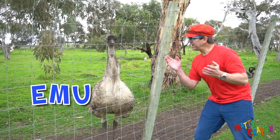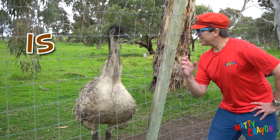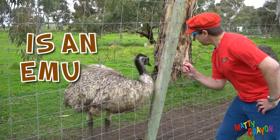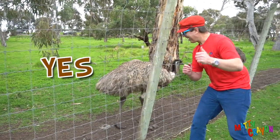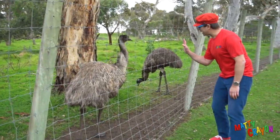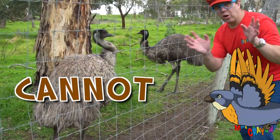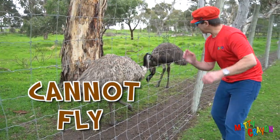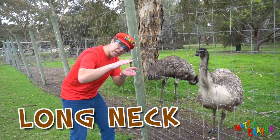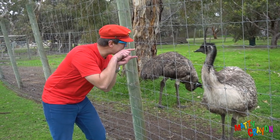It's an emu! Is an emu a fish? No. Is an emu a mammal? No. Is an emu a bird? Yeah, it's a bird! Hi big bird — it's a very big bird. Emus cannot fly; they are birds but they cannot fly. The emu has a long neck and a big beak.